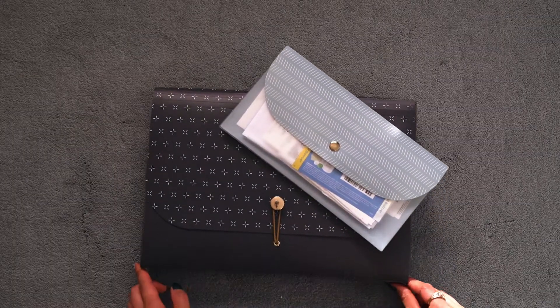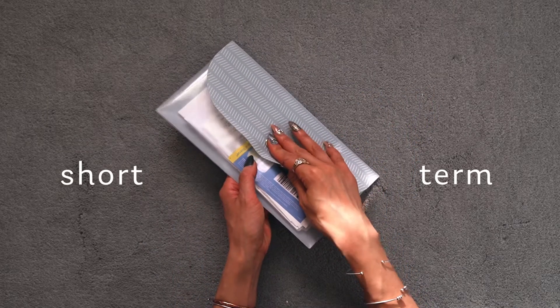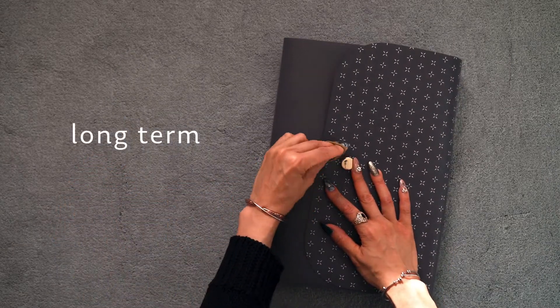For paperwork I use folders. I got mine from Staples — they're not that expensive. I have a smaller one for more short-term paperwork like receipts, then I have a larger one for manuals, keepsakes, and things that I don't necessarily want to throw out.